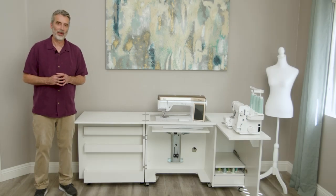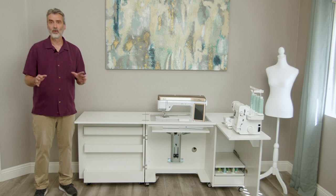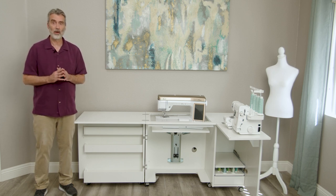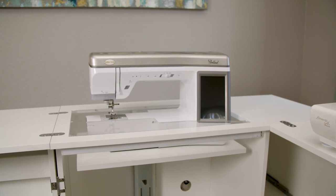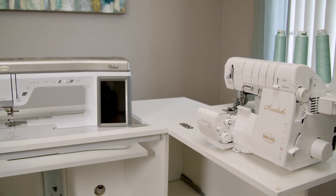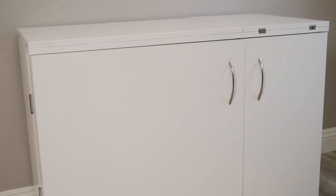The Sew Fine Cabinet Company offers high quality, fully assembled, affordable sewing furniture that really have ergonomics in mind. The Comfort Deluxe is the solution for those who have both a sewing machine and a serger, yet it folds up very compact.